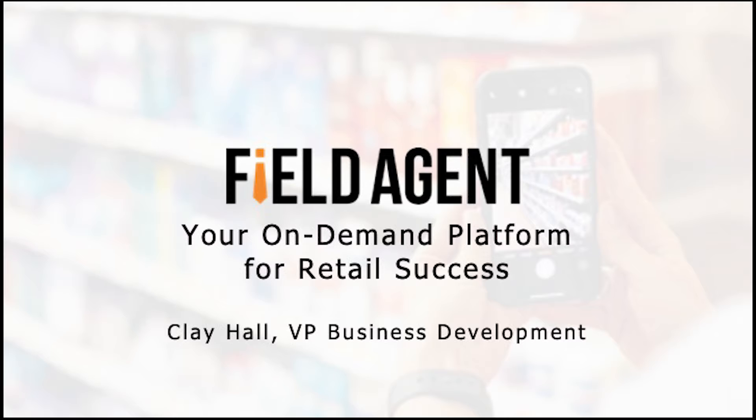It's a pleasure to be able to join you here on the Fast Pitch series today. What I'd like to do is share Field Agent with you. My name is Clay Hall, I'm the VP of Business Development here with Field Agent. Many of you watching this video are either a client with Field Agent today, have been a client, or maybe you're new and really don't know who we are — so we'll take care of that today.